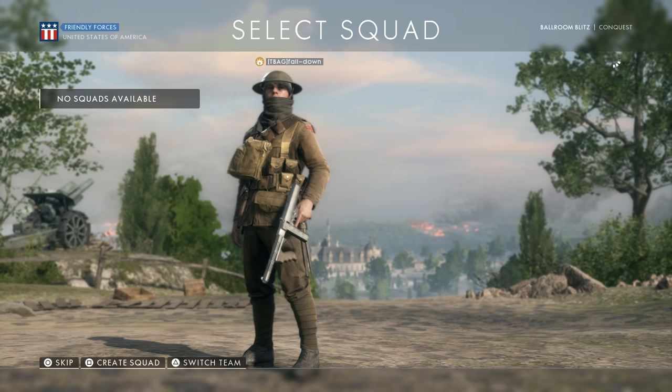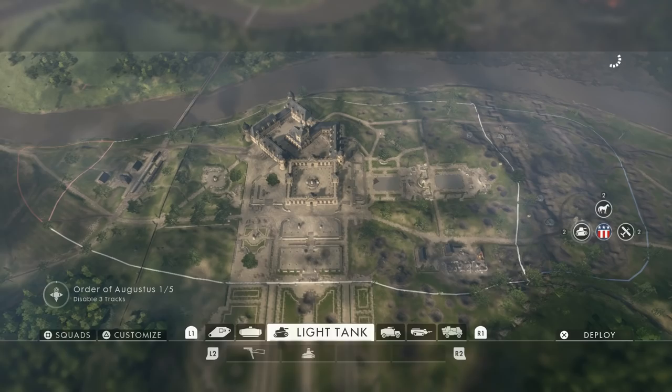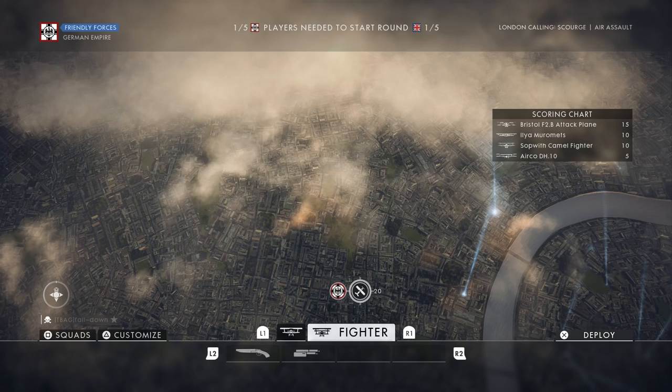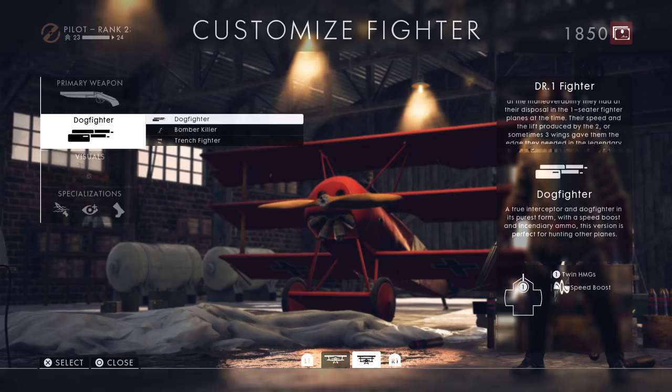Ever notice that when you're going to customize your airplane, you are located somewhere on the map you are playing on? For example, I'm playing on Ballroom Blitz, and when I go into the customization screen for the airplane, you can see it's located somewhere on the same map. But where is this customization screen located on maps such as Razor's Edge and London Calling for the game mode Air Assault? Because these maps are played in the air, DICE added a custom customization screen in a hangar somewhere on the ground. I even think that the hangar on the map Razor's Edge is the same as the one from the Friends in High Places mission.